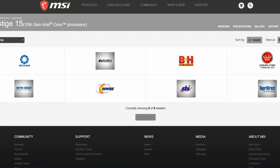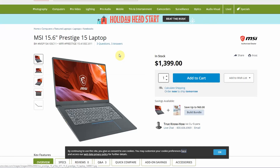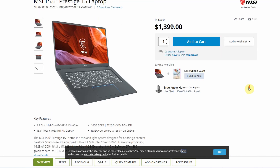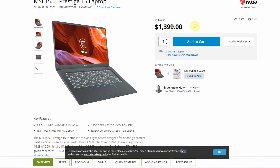So how much does it cost? Let's have a quick look at US retailers. B&H Photo sells this computer — the 15.6-inch version with an i7 6-core processor, 16GB of RAM, 512GB SSD, Full HD display, and the GTX 1650 — comes in at $1,399. So about $1,400 for what is probably the base model. You can upgrade it with additional storage or more RAM if you want.